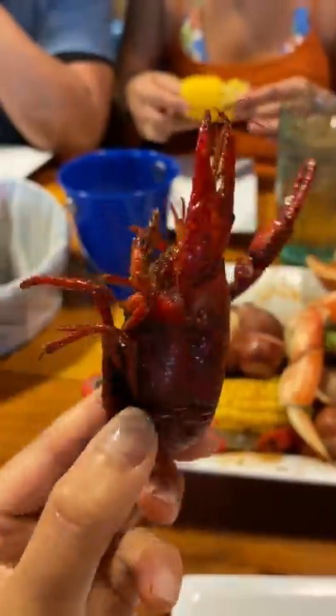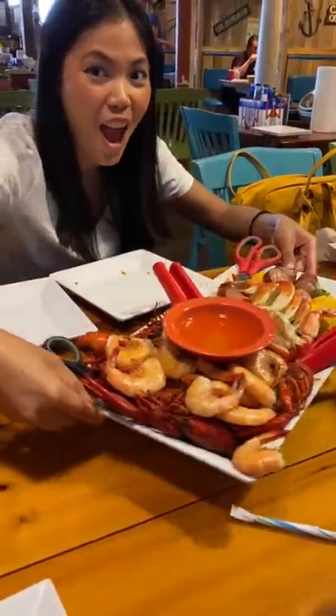We built our own seafood boil. Our family went to a restaurant to have some oysters and crawfish, and part of their menu was choosing three different seafood to throw in your boil. So you get three pounds of your choice.